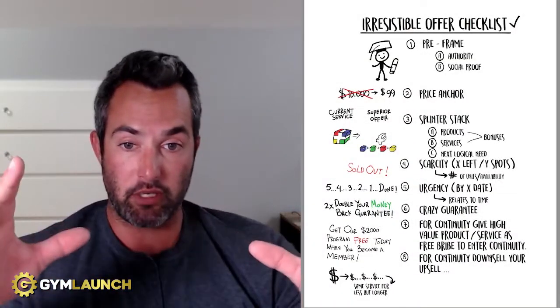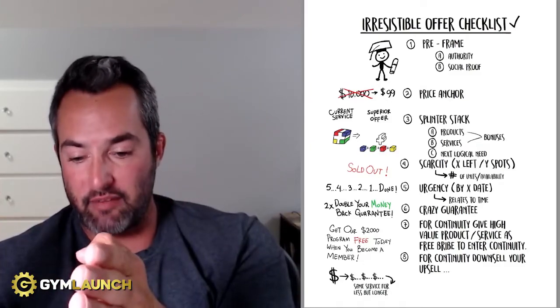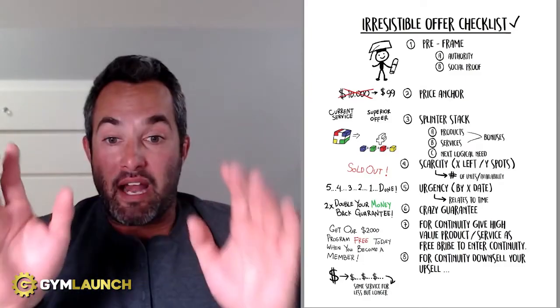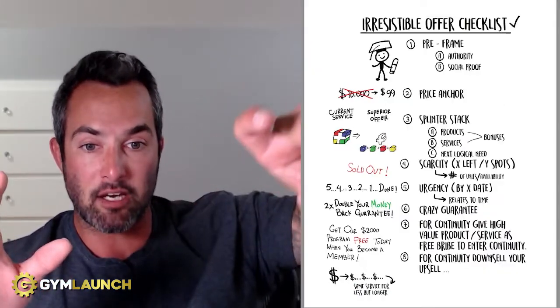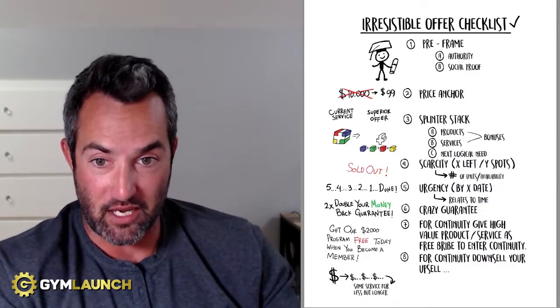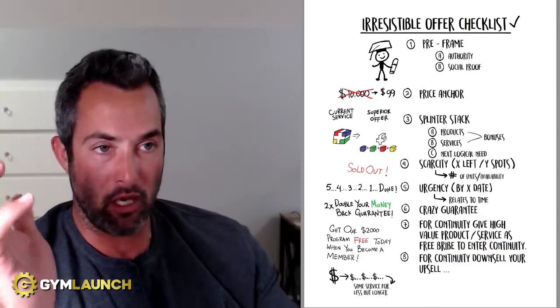If I have a high-ticket front-end offer and I want to downsell them into my continuity — take them from a six-week at $599 where they're paying $100 a week — and I want to get them into a 12-month agreement that actually has more value than what they just got, you're going to downsell weekly price and upsell length of time. You're going to get all of this and pay half the price per week. More for less if you just stay longer — and I know I have to stay longer anyway. Sign me up.